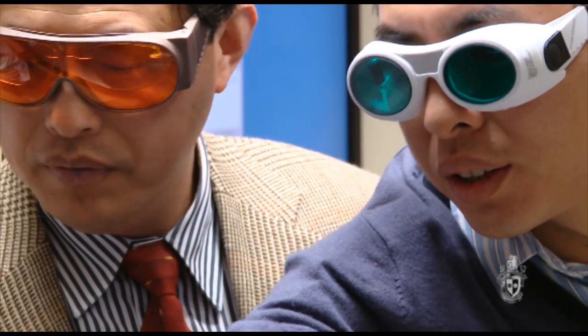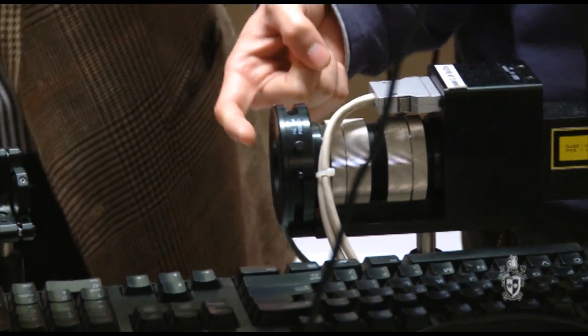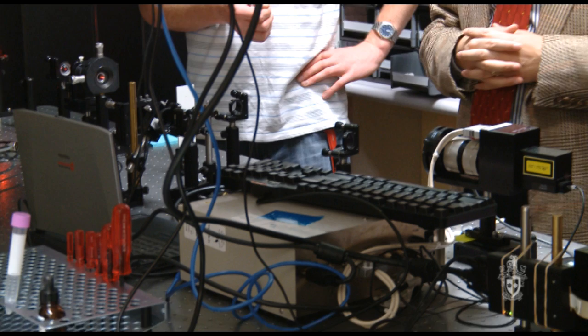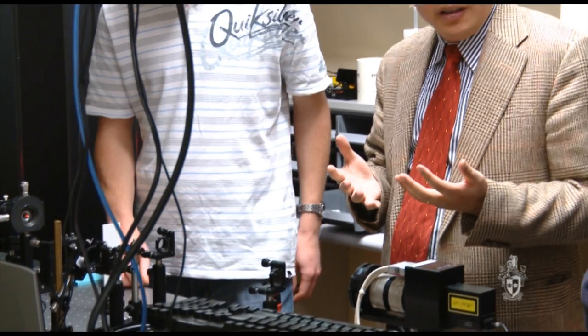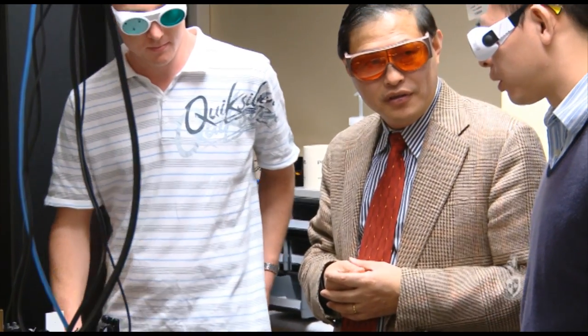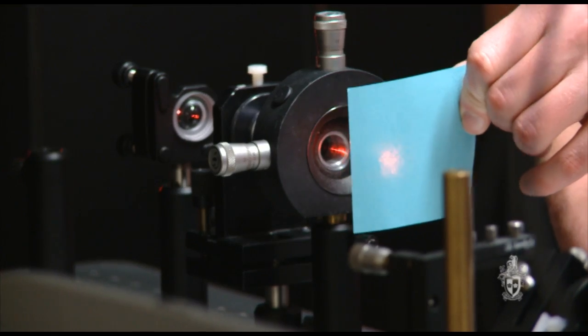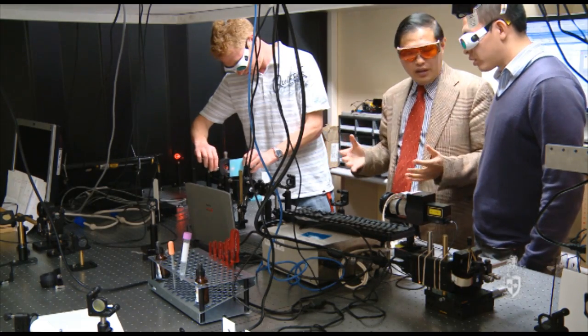In the new building at Swinburne University, which is called the Advanced Technology Centre, Q-DOS — a centre for ultra-high bandwidth devices for optical systems — has been established. The mission of Q-DOS for the next seven years is to produce optical computer components, with the vision to produce all-optical devices for fast, low energy consumption, and efficient communication devices.